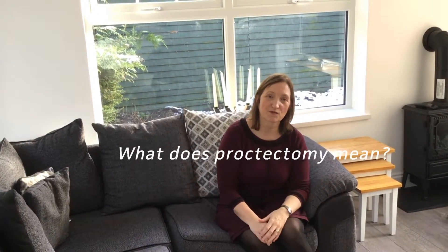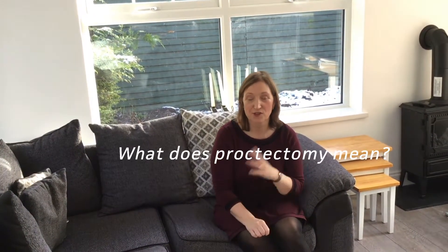Another term that you might hear in relation to stoma formation and surgery would be proctectomy. Proctectomy is whenever the surgeon removes your rectum and anus, and he or she would then sew up your back passage so that you would have a wound there as well.